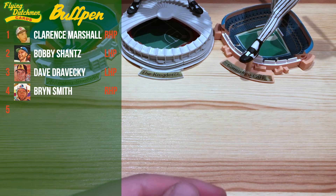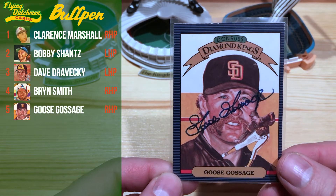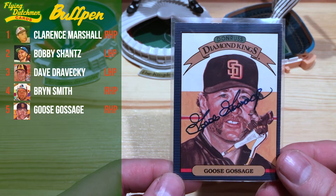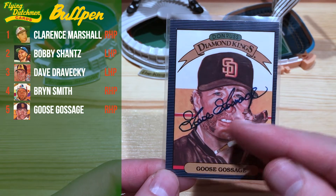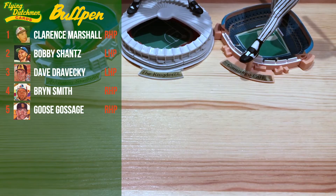Our closer is going to be none other than Goose Gossage, on the '86 Donruss Diamond King — with the Fu Manchu, just so classic, there for the Padres. So that is our pitching staff.